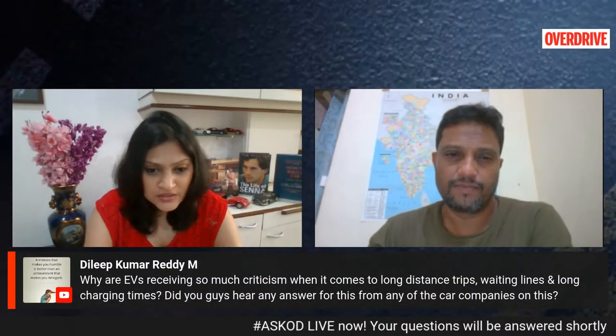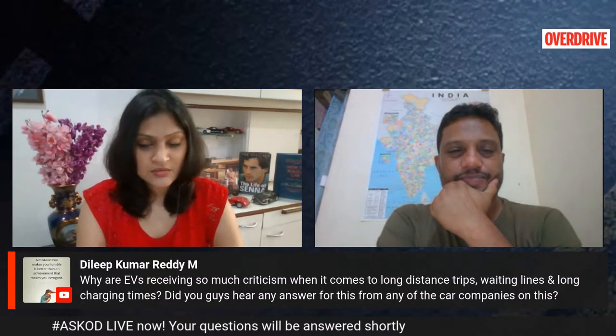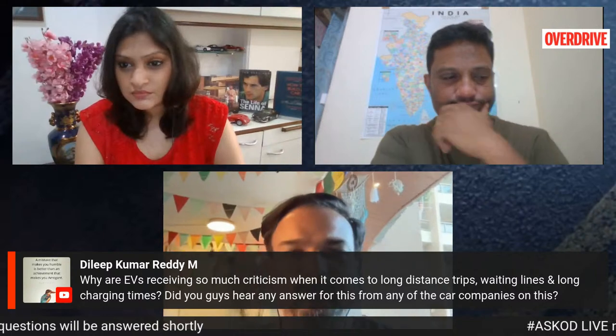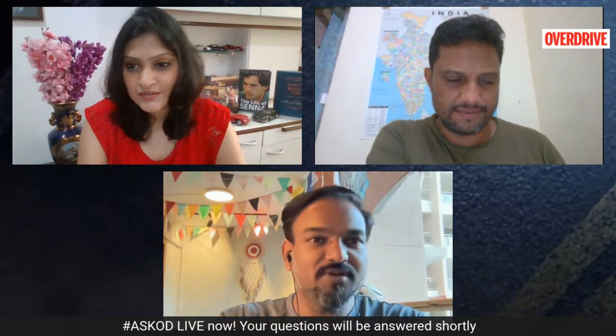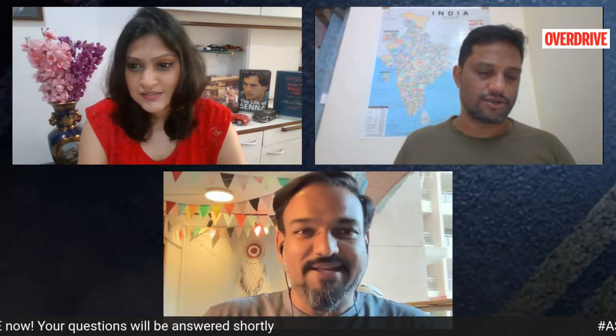Rohit has managed to join the show. Hi Sohini, hi Bert, hello everyone. Sorry for the delay — I was dropping off a motorcycle and Pune traffic right now is terrible. So yeah, I'm back at my desk.